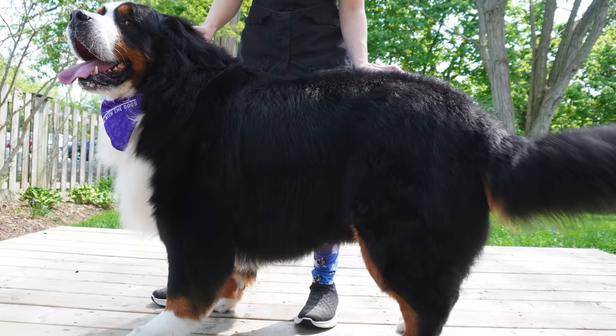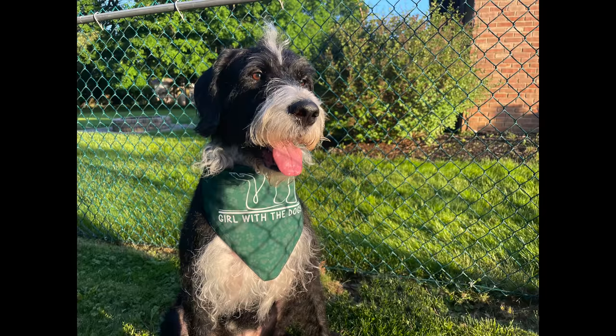Today, for our pet of the day, we have a very strange mix — Tucker, the four-year-old poodle and American Bulldog.